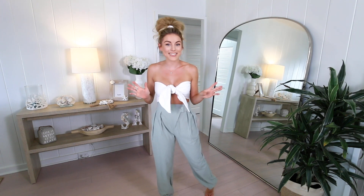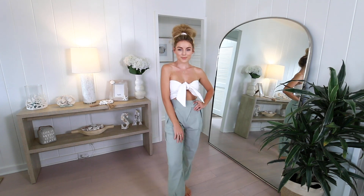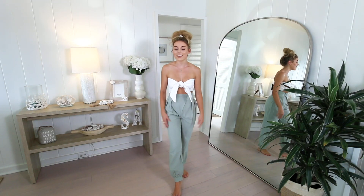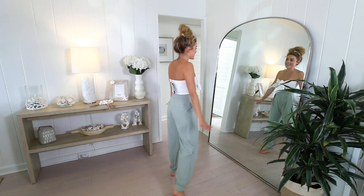This outfit is absolutely adorable — it's two pieces. First is this little white tie top, basically like a scarf top so you can adjust it perfectly. It's secure enough that you don't feel like you'll pop out, which is really nice. You could wear it with jeans, high-waisted shorts, trousers, skirts — so many options. It's a great basic with a vacation vibe, perfect since I live in Hawaii. Second, we have these cute sage green trousers — very thin, so I can wear them in summer without dying of heat. They're high-waisted and tighter at the bottom, giving them a unique look.